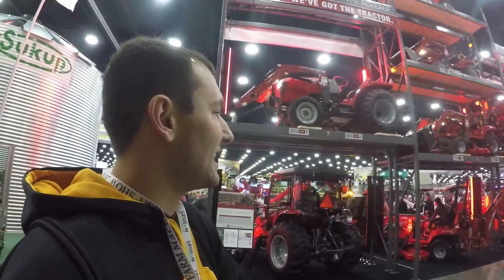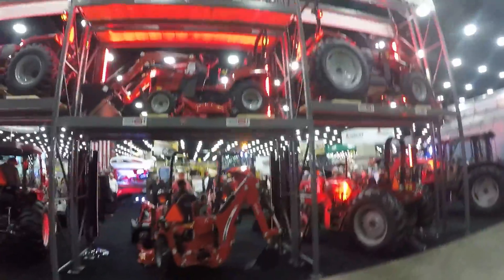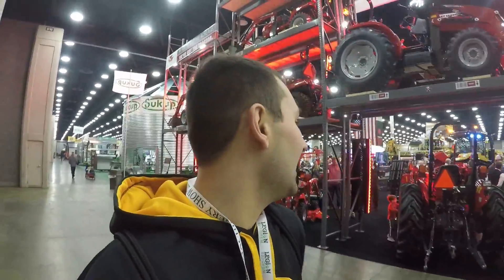ISO has a pretty cool tower-of-tractors display — I'm not gonna lie, it's a pretty cool display. About an hour into it and this place just got flooded — way more people than yesterday already.